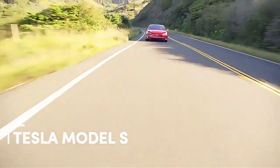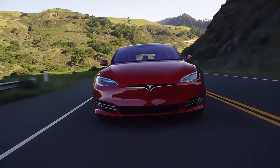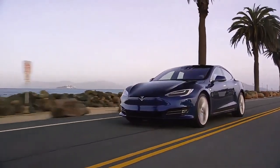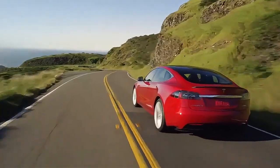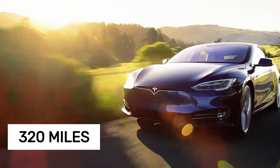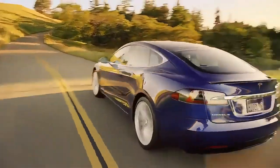Tesla's flagship sedan, the Model S, has evolved over the years, now available primarily in Long Range and high-performance Plaid variants. While earlier versions like the Long Range Plus promised EPA estimates beyond 400 miles, real-world driving at highway speeds typically yields a lower range. In fact, the Model S Long Range Plus delivers around 320 miles at highway cruising speeds — still impressive, even if it falls short of official estimates.